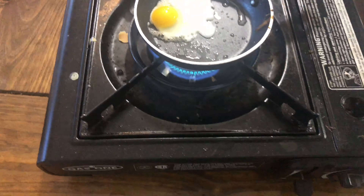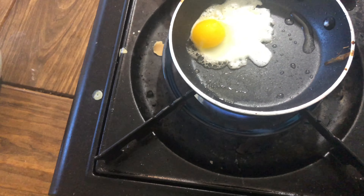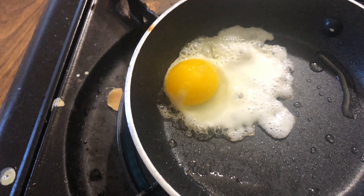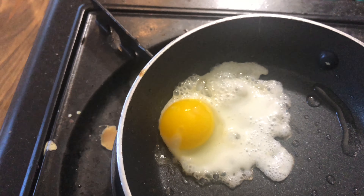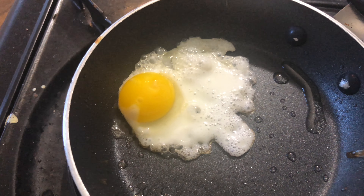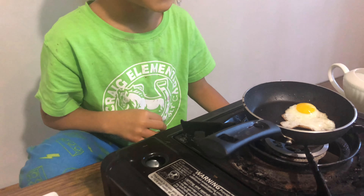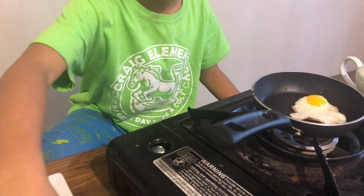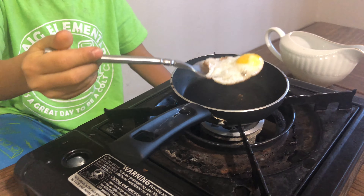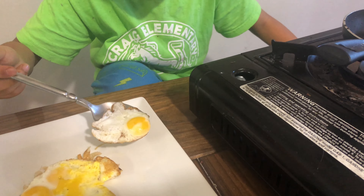No it's bubbling. And that's what it looks like, still bubbling. This is our last one. Whoa, it's actually pretty big, still bubbling.